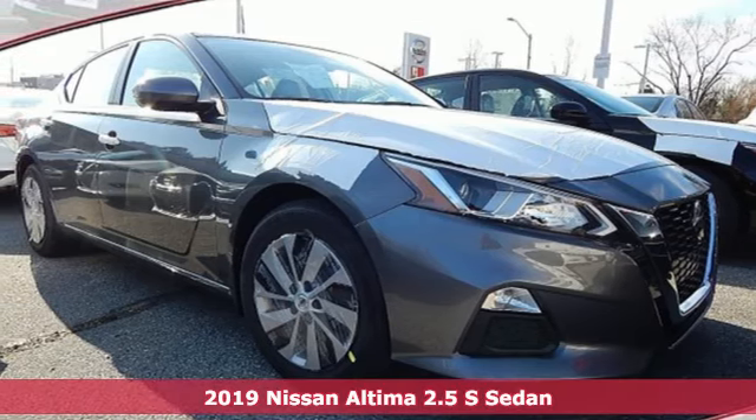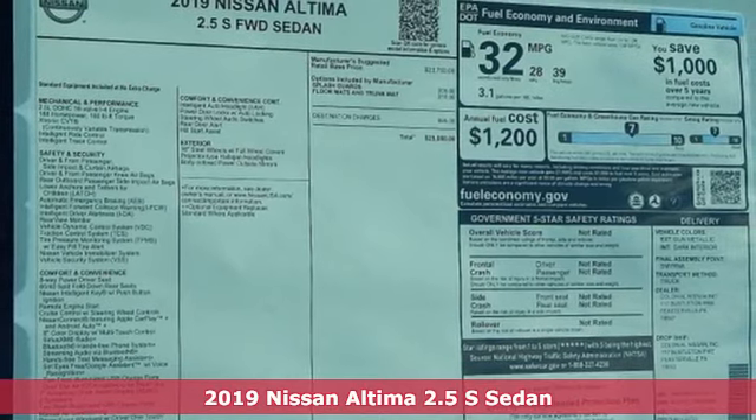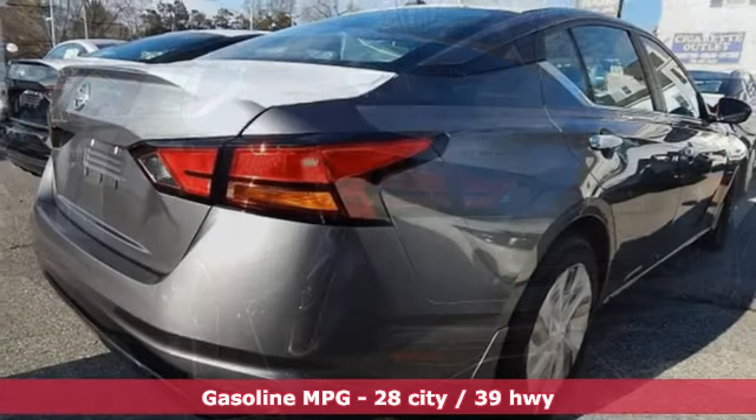Here's a new 2019 Nissan Altima. Add a little extra to the ordinary with the Altima. It's built to accentuate everything you love and need about driving, and it comes with all the amenities you need.